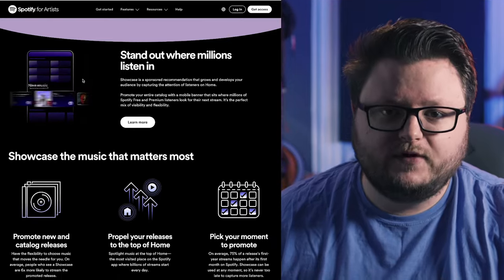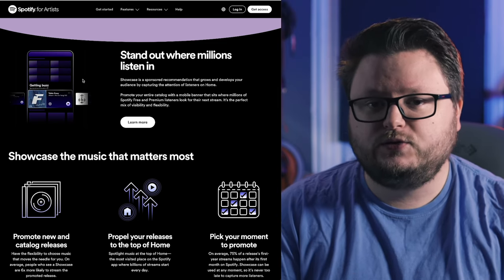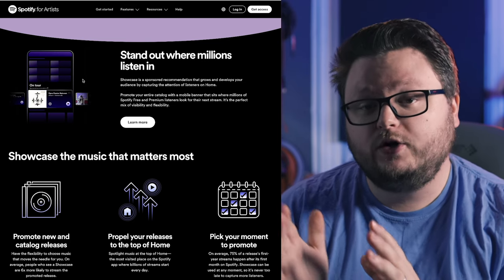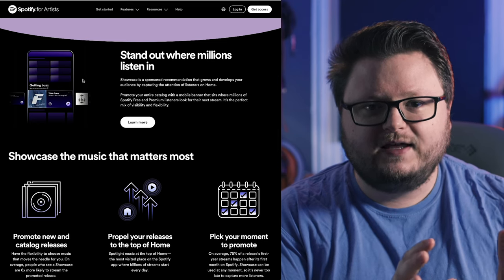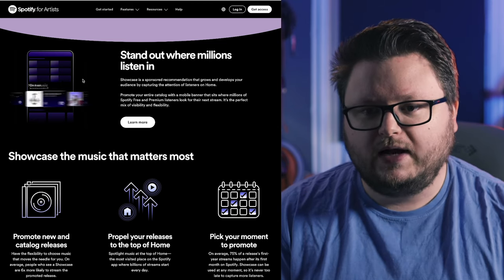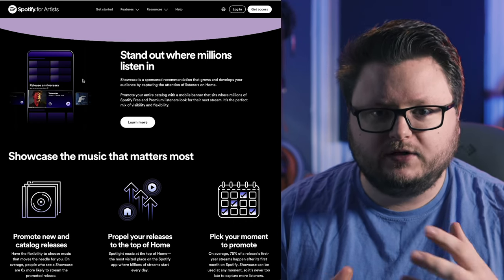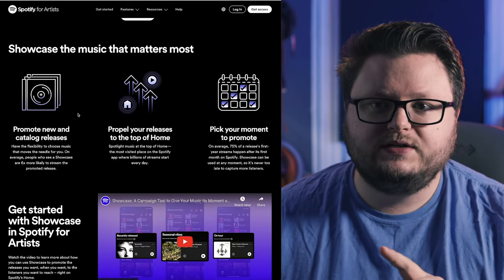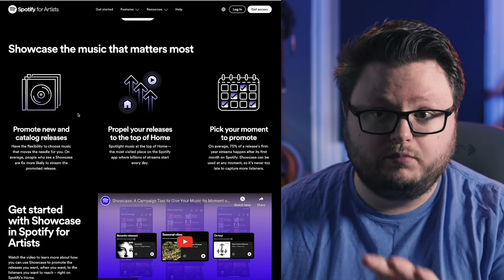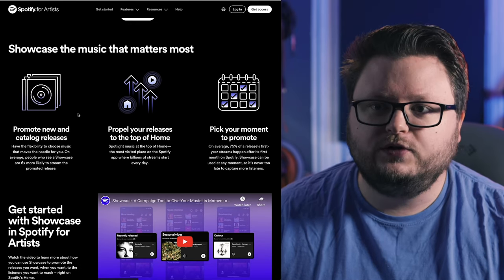If you're familiar with Spotify Marquee, Showcase is a complementary but different tool. Spotify Marquee is a tool to retarget people who have previously engaged with your music. Showcase can also retarget previous listeners, but can also target new people — though Spotify hasn't clarified exactly how new targeting works. Unlike Marquee, which is just for new music, or Discovery Mode, which is for older catalog, Showcase is for both — you can promote a brand new song or one that came out five years ago.